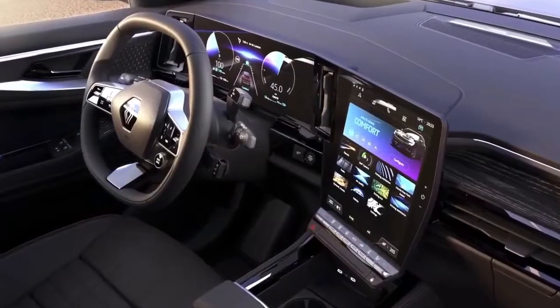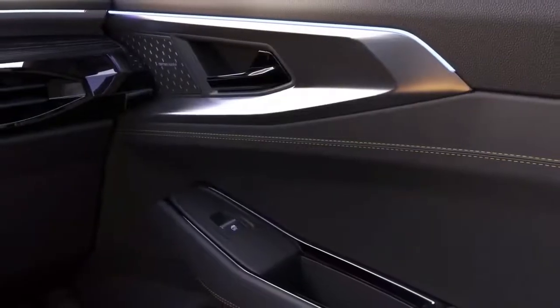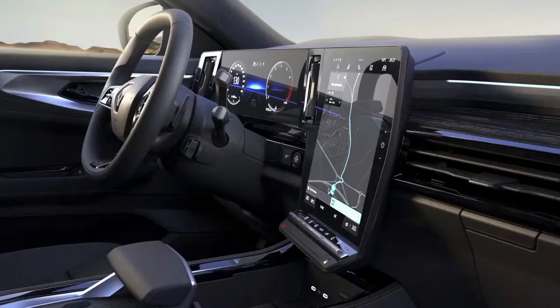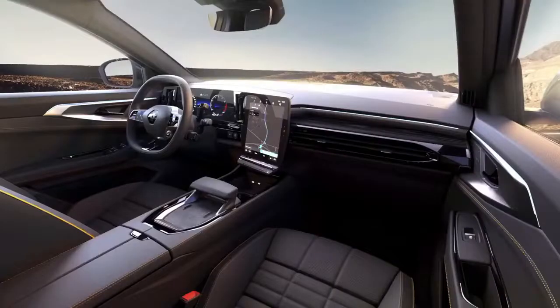The 2023 Renault Austral has been previewed as the latest SUV to join the French car maker's range. Renault announced the Austral name, confirming the model will replace the Kadjar when it arrives in 2022, with an unveiling expected in the second quarter and launch in the second half of the year.